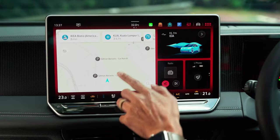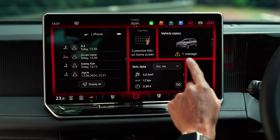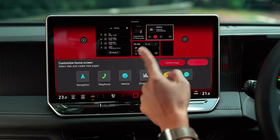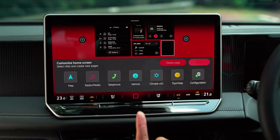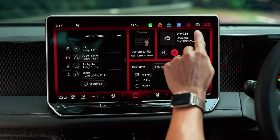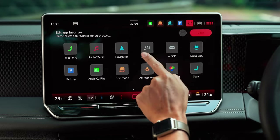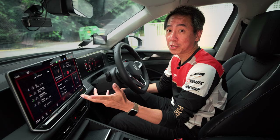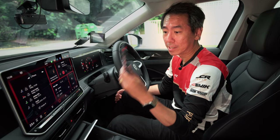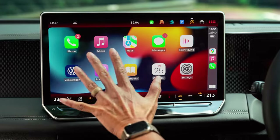On the main screen I have navigation and the assistant, but I can tweak it so I have whatever I want, wherever I want. I'll touch and hold this — if I want to replace it with, say, radio or media, that's all I have to do. I can put climate control in the blank space. And the same applies to the row of hotkeys — I could put in the engine start-stop there. It's just like your smartphone. And there is wireless Apple CarPlay as well as Android Auto, so no discrimination here.